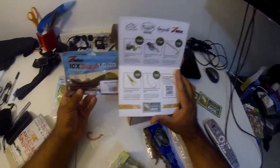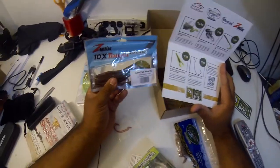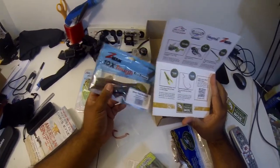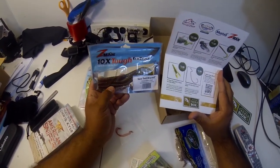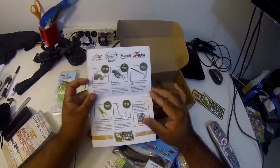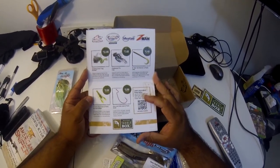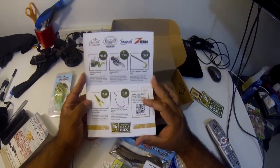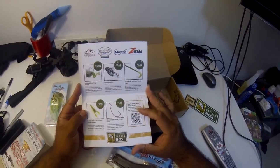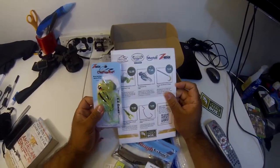We have the Sawtail Worms three-pack from Z-Man — not sure of the color, but watermelon red will probably work pretty good. These are six-inch sawtail worms, salt impregnated, incredibly durable. This worm floats up off the bottom with enticing moves, triggering big bass to strike.